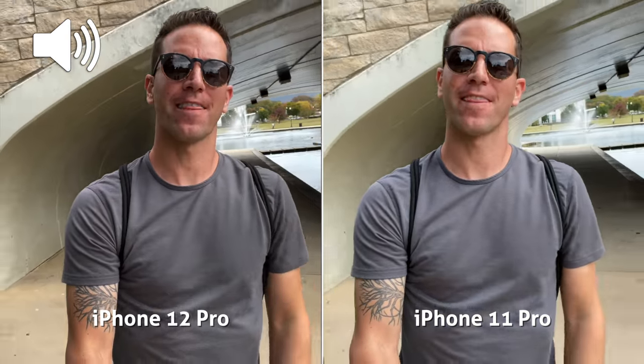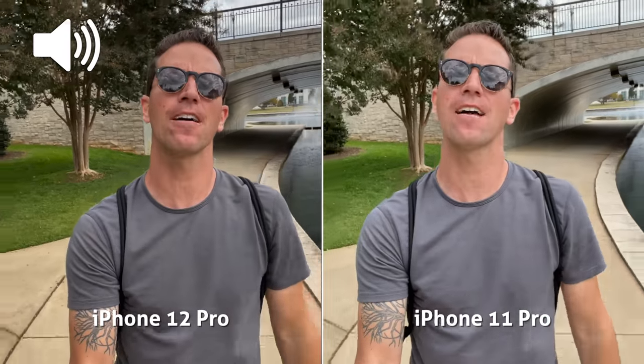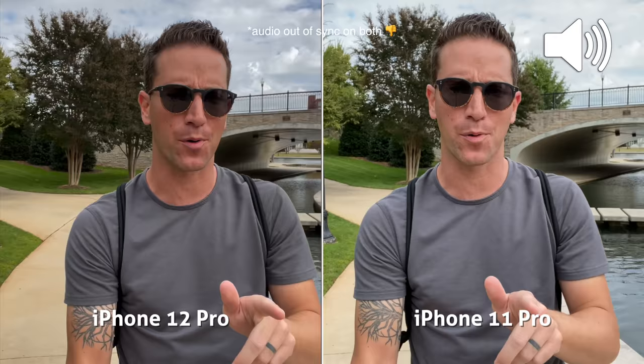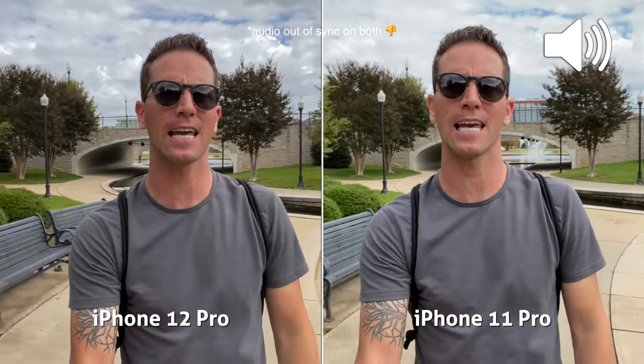What's up guys? I'm Ben from Authentic and this is my camera comparison test of the new iPhone 12 Pro versus the iPhone 11 Pro. This is front-facing video, 4K 30 on each.